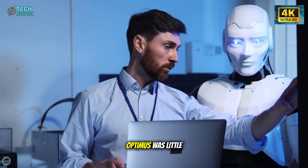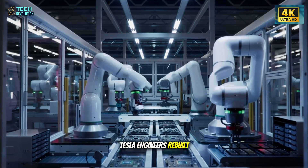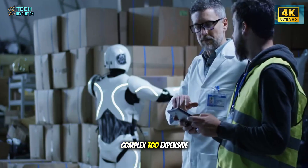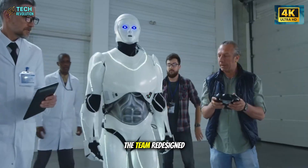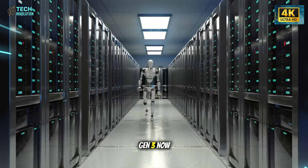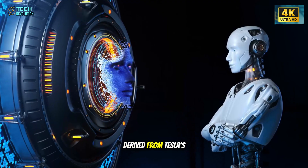Three years ago, Optimus was little more than a tech demo — a man in a suit at Tesla's AI Day. Many laughed it off. But behind the scenes, Tesla engineers rebuilt everything from scratch. Musk later admitted that Optimus Gen 2 was almost impossible to manufacture: too complex, too expensive, and too fragile. With Generation 3, the game changes completely. The team redesigned the robot using the same manufacturing logic that made Tesla cars scalable — simplify, integrate, and mass-produce. Gen 3 now uses modular joints, lightweight carbon fiber components, and actuators fully designed in-house, derived from Tesla's electric motors.